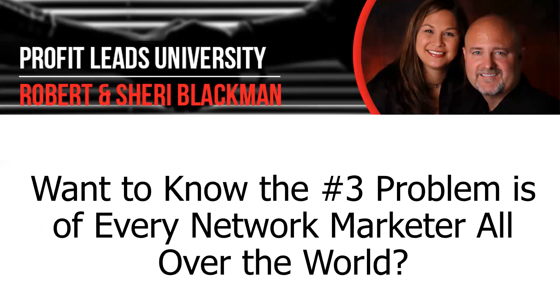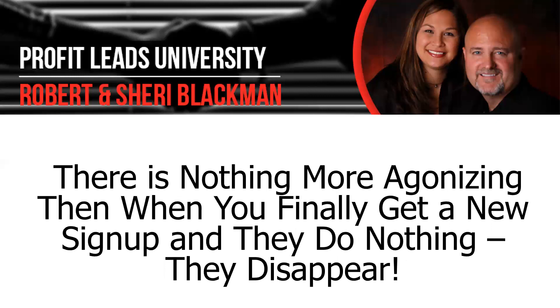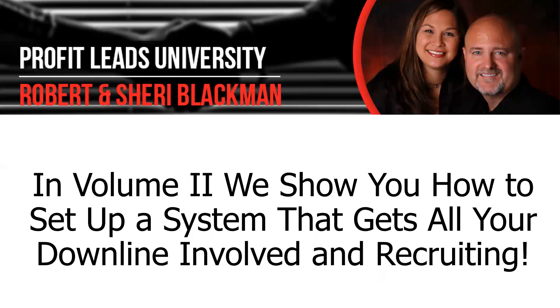You want to know what the number three problem is of every network marketer all over the world? The first was recruiting, the second was retention — what do you think the third one is? Duplication. There's nothing more agonizing than when you finally get somebody to sign up and they do nothing. They disappear — it's like they go into the witness protection program. You never get them to return a phone call, a text, and you see them on social media. Then you find out a week, a month, or two months later that they're promoting something else. In Volume 2 we'll show you how to set up a system that gets all your downline involved in recruiting. We actually have a form you can send to your downline so you know who will duplicate if they send it back to you.